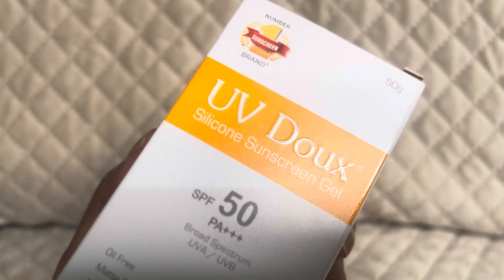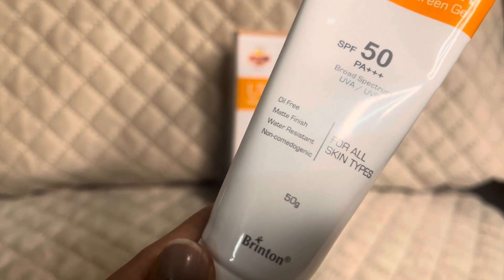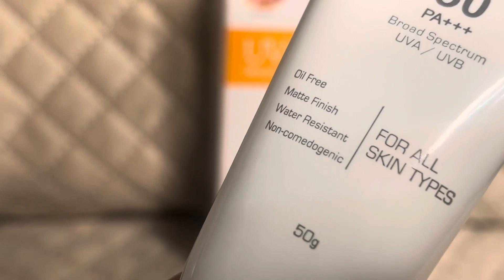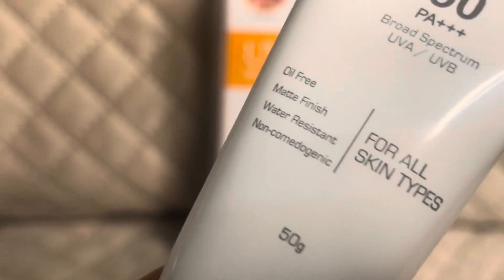This sunscreen is SPF 50 PA+++ broad spectrum UVA and UVB. It claims to be oil-free and gives a matte finish. It is water-resistant and non-comedogenic, meaning after applying it, it will not promote acne.